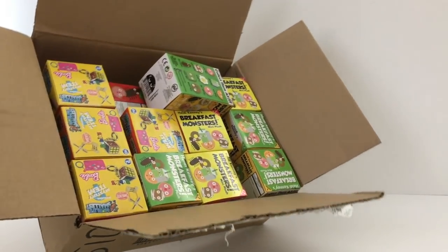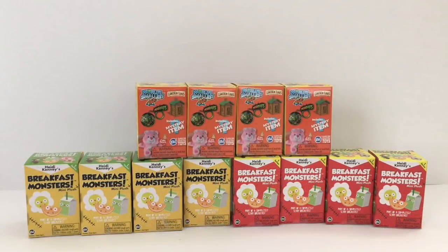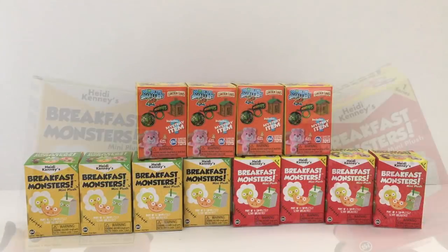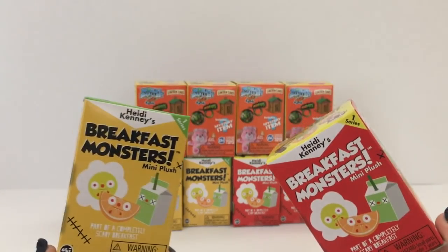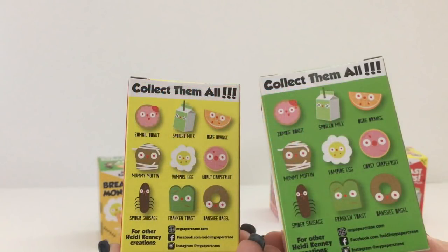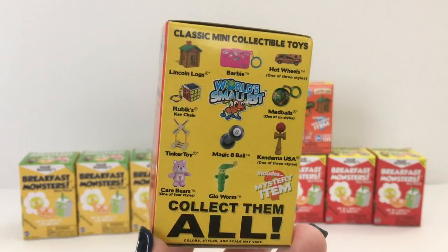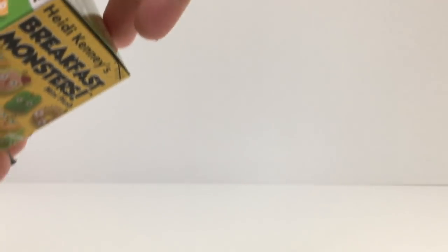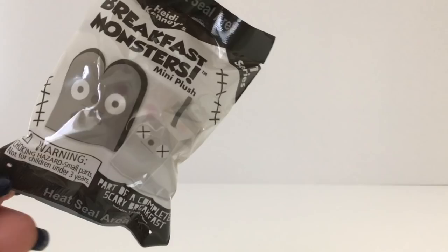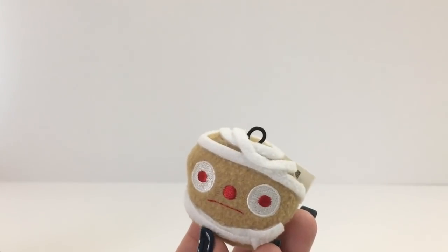All right, let's open up these surprise boxes. They're little Breakfast Monsters and they're so cool. These little Breakfast Monsters come in a red box and a yellow box — it's the same series though, they're both Series One, just different boxes. And then this is the World's Smallest — I don't know which one we're gonna get.